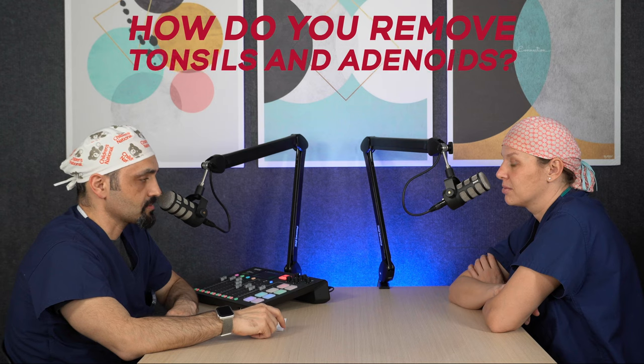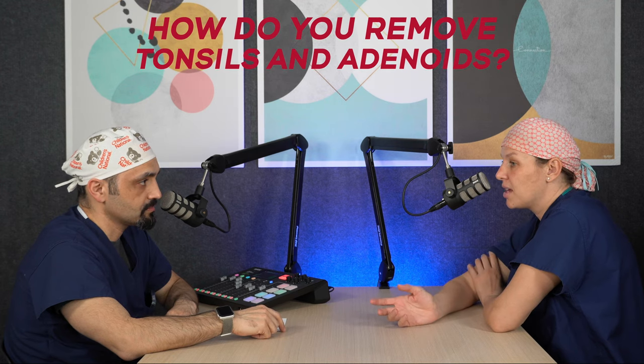How do you remove tonsils and adenoids? We remove the tonsils and adenoids through the mouth and through the nose. There are no cuts on the face, so no scars to worry about for your child. It's a pretty simple procedure — it takes about 30 minutes through the mouth and through the nose. After that, most children will go home the same day of surgery.